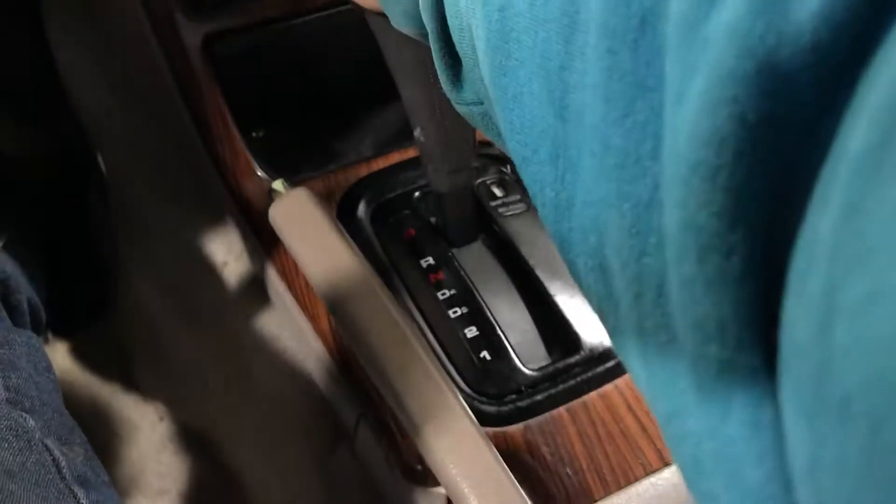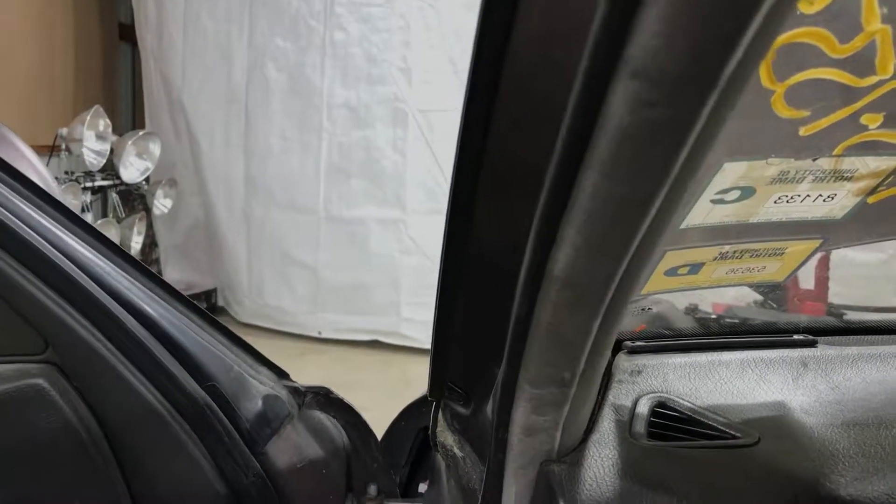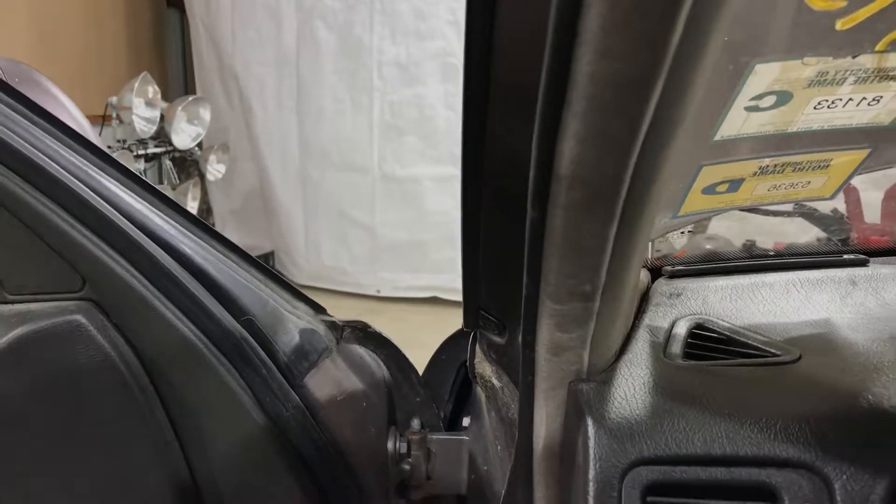Nice and smooth. I'm going to gauge the transmission here as well. We've got forward. We've got reverse.